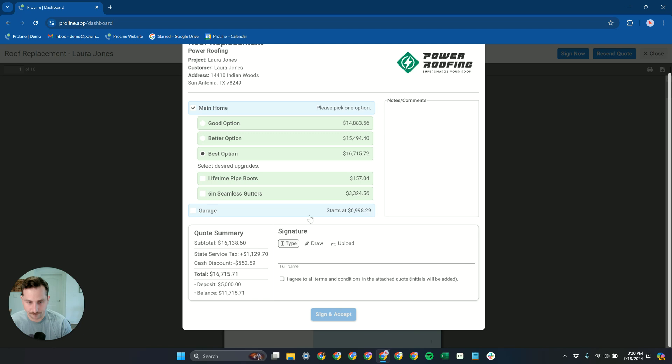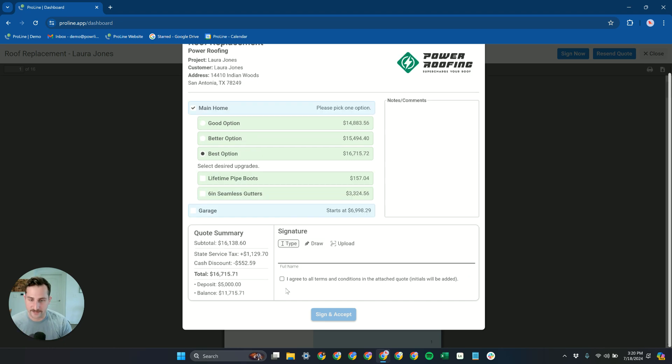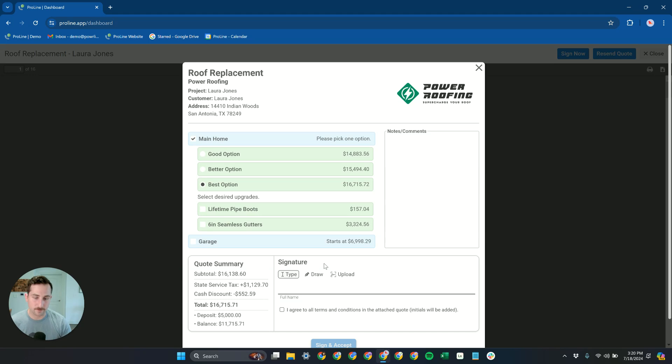We collect those signatures digitally. For customers on the customer side, they sign through the quote link. Internally, inside the Proline app, if someone were to sign on paper, you can take a picture of that signature and upload it into Proline and apply it that way as well. So you have multiple ways to digitally apply signatures through the app.